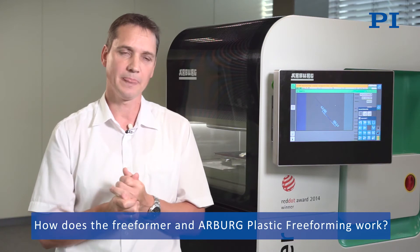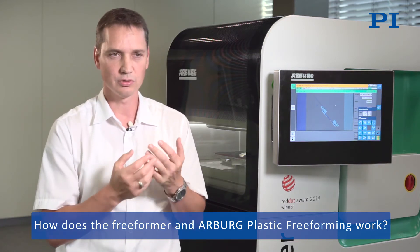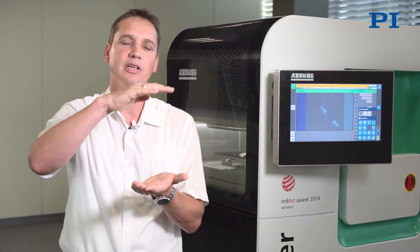Our process is based on implementing our own expertise as manufacturers of injection molding machines — including how plastic granulate is processed and melted. We took that process and adapted it accordingly. A rotating screw melts the granulate, which is kept under pressure and discharged as droplets using a piezo actuator and membrane, resulting in a very homogeneous layer that allows us to create functional components very quickly.